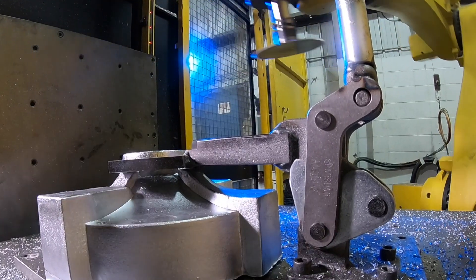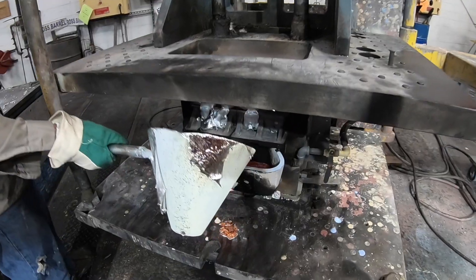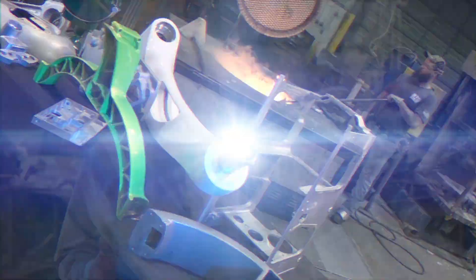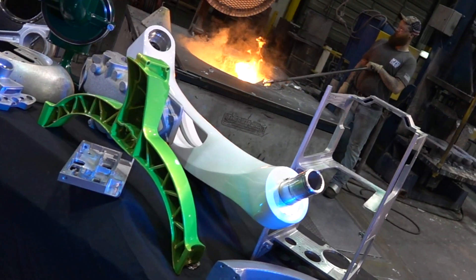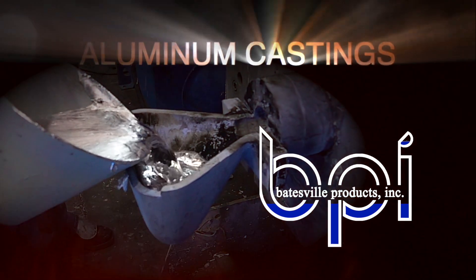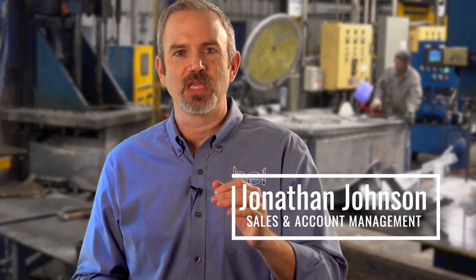Permanent mold is the process of pouring molten aluminum into a steel mold. I am Tim Weber from Batesville Products and we are experts in aluminum castings. What's great about working with us is we give you a finished part.